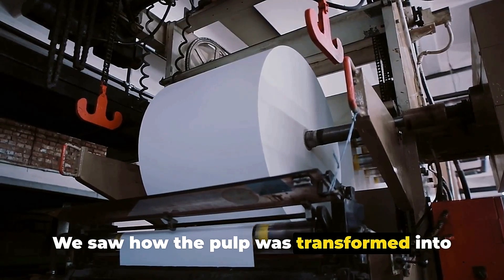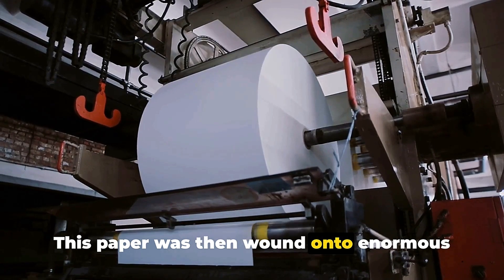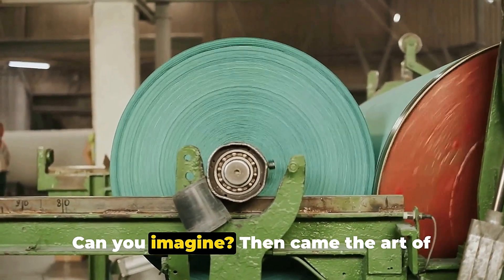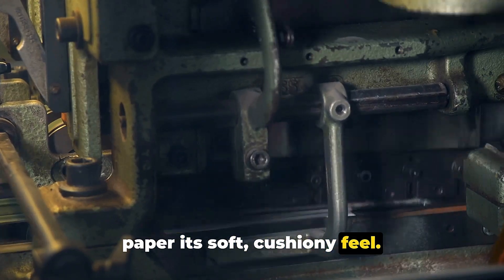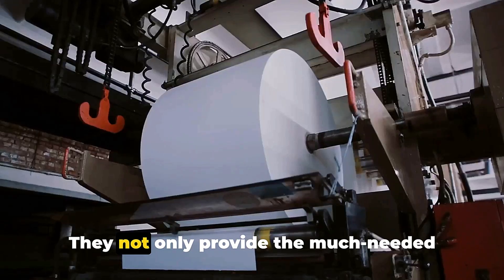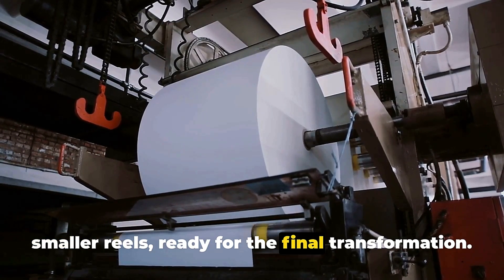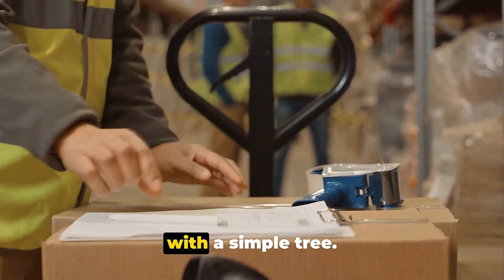We saw how the pulp was transformed into a huge paper sheet, thanks to a series of rollers and heaters. This paper was then wound onto enormous reels, each one holding enough paper to make more than 10,000 toilet rolls. Then came the art of embossing — the process that gives toilet paper its soft, cushiony feel. Those tiny bumps and patterns not only provide much-needed comfort but also add strength to the paper. The embossed paper was then wound onto smaller reels, ready for the final transformation: the final roll.